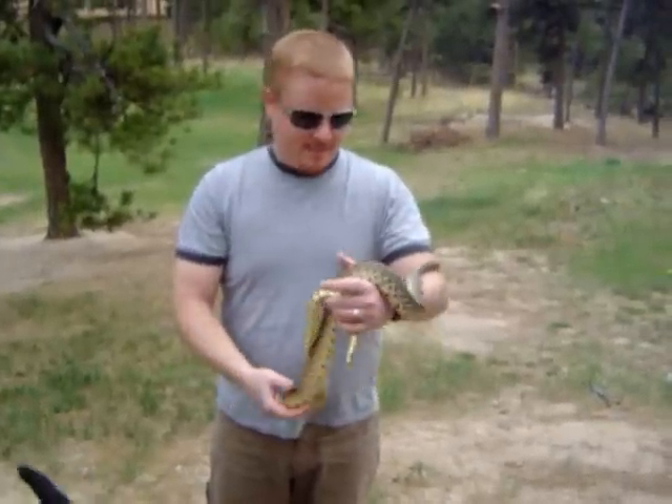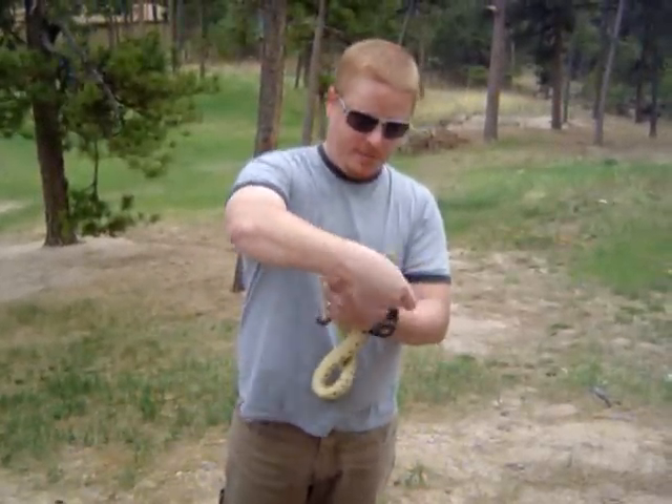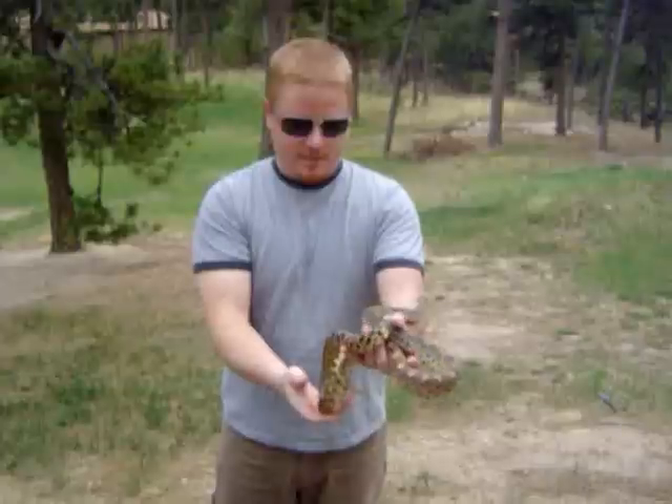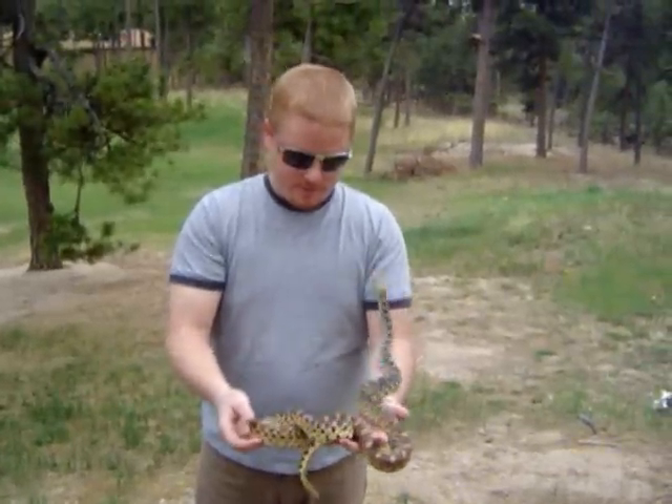He's lucky to be alive because the car that was behind me almost hit him too. Actually, the car that was behind me went right over the top of him. And if he had moved, he would have been a goner.